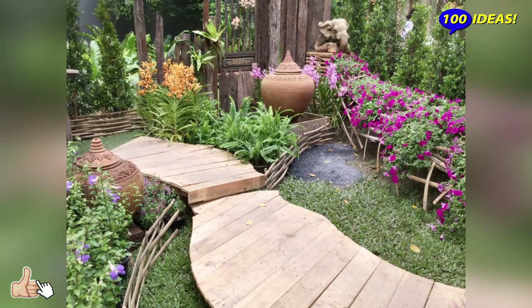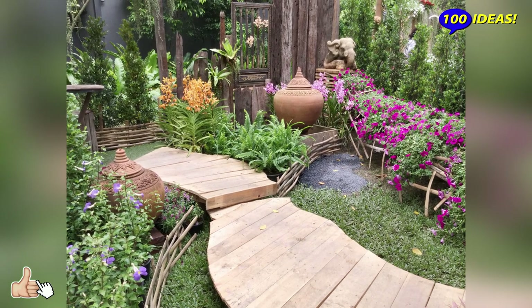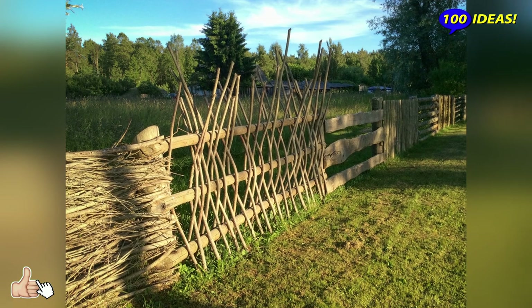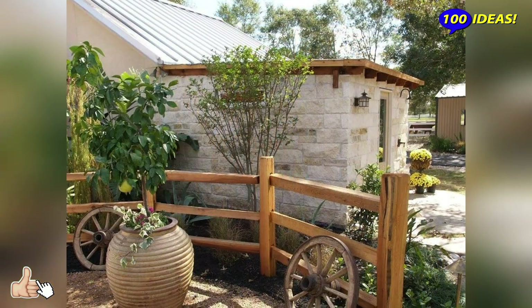A garden in a retro style reminds the owner of a summer cottage about the events of the gone years. The style will help to put things in order, arrange old things and give them a second life, so that they create a certain mood in the territory.